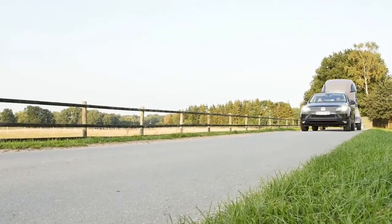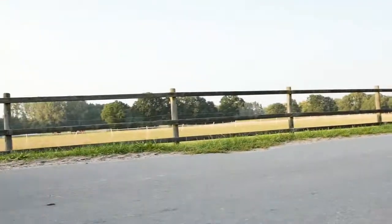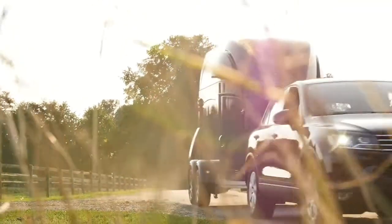Advanced suspension systems keep road chatter at the road for a smoother, quieter ride for your horses. Aerodynamic roof lines change airflow to reduce drag and sway. Easier on your engine to pull and easier on your gas tank.